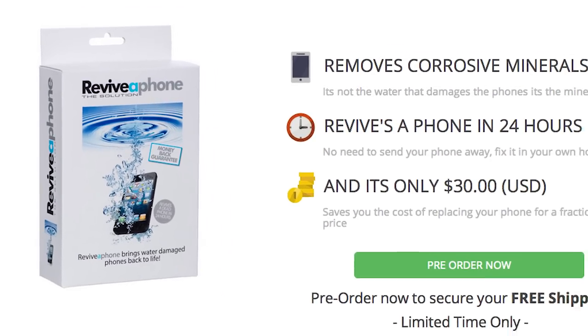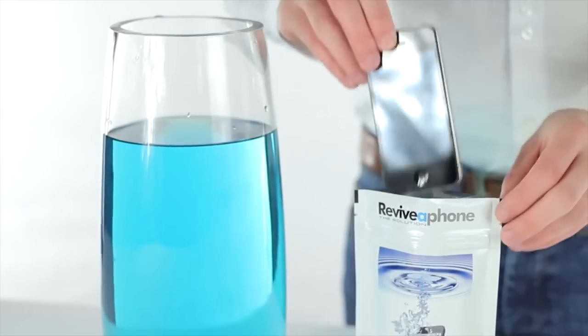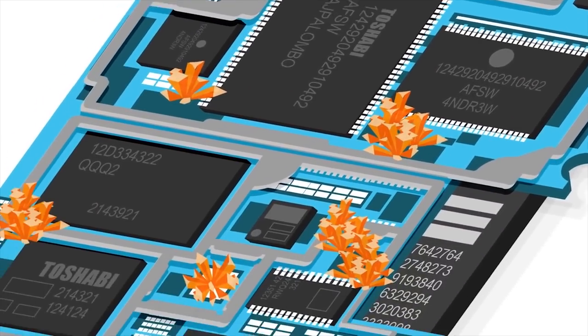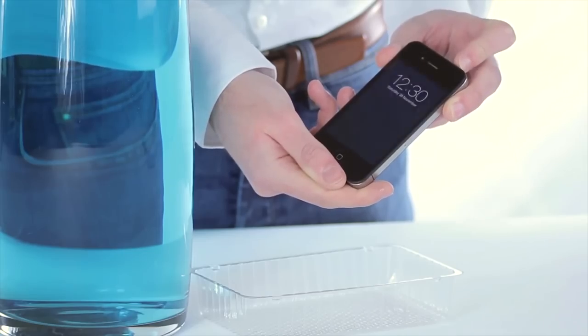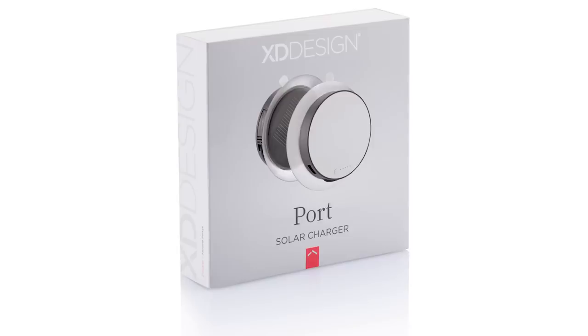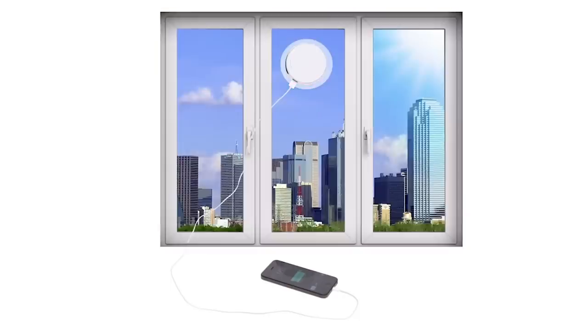Use Revivaphone to bring your phone back from a watery death. Pour the solution into the pouch, power down your phone, put it in there for seven minutes, and it removes destructive mineral residue on the motherboard, resurrecting your water-damaged mobile. Then charge it with sun power with the Port Solar Charger, that has an integrated suction cuff allowing it to stick to any window.